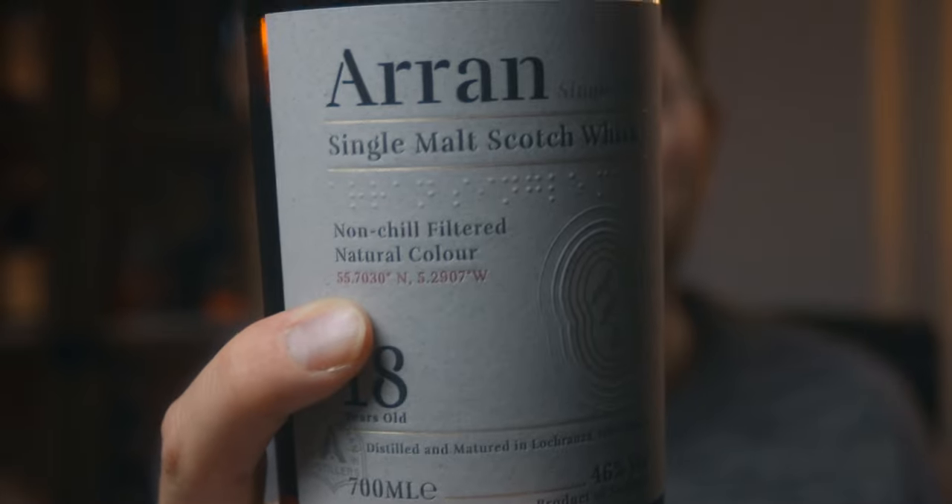Natural color is also on the Arran. Often what happens with whiskies is they'll add E150 colorant, which makes the whisky go that golden amber-brown color. It's a little deceptive because when we see that color we assume it's from the cask. The Arran says 'natural color,' which means E150 has not been added, so we know this is the actual color the whisky was when it came out of the cask. With whiskies that don't have 'natural color,' we're never quite sure — if you see a whisky that's really dark and it doesn't say 'natural color,' just be a little skeptical.